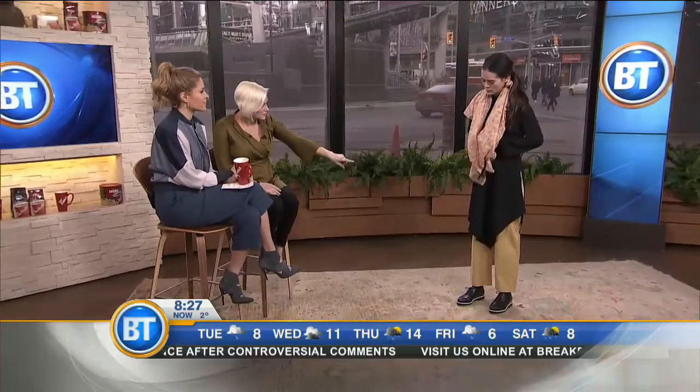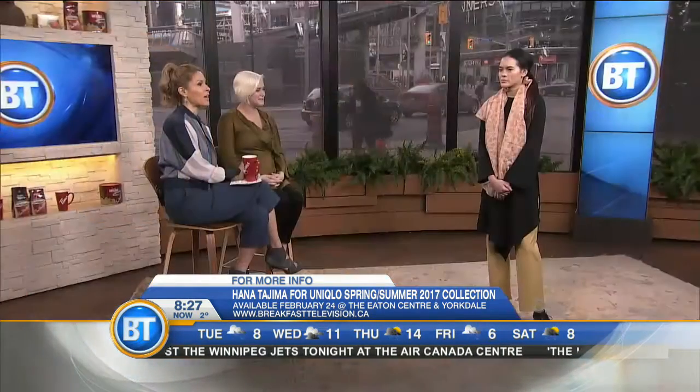She's wearing the hijab just like a scarf, and this is a very asymmetrical look — she can tie the tunic in the front, the back, or the side. The Hannah Tajima for Uniqlo spring-summer 2017 collection launches on February 24th and will be available at the Toronto Eaton Centre and Yorkdale Shopping Mall. For more information, go to breakfasttelevision.ca.